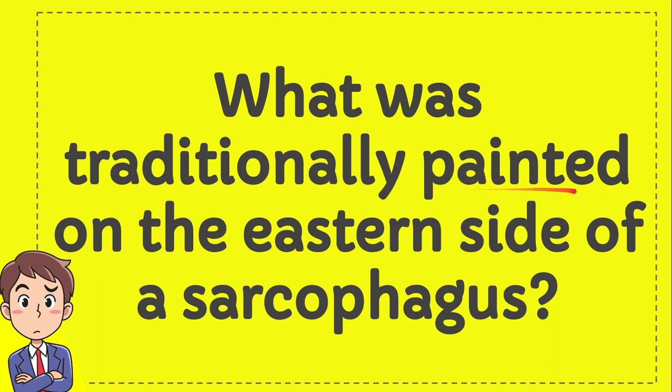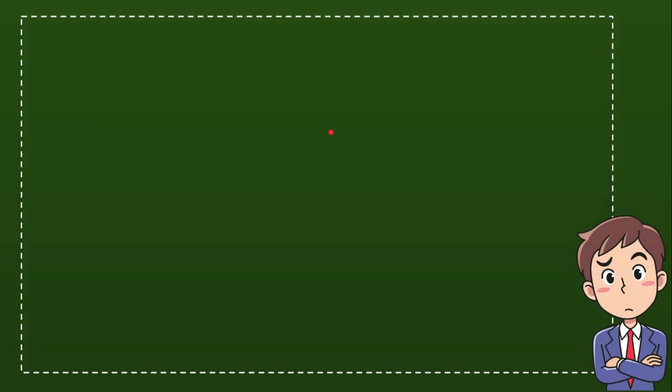What was traditionally painted on the eastern side of a sarcophagus? I will give you four options and you try to guess which one is the correct answer for the question.